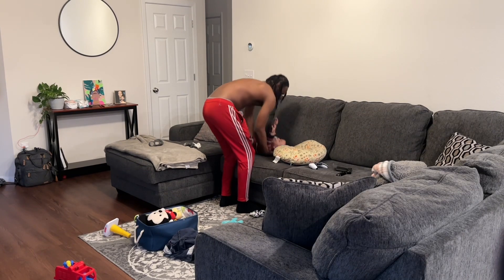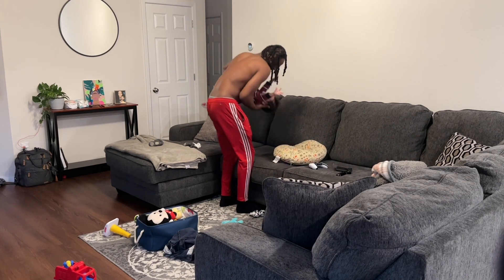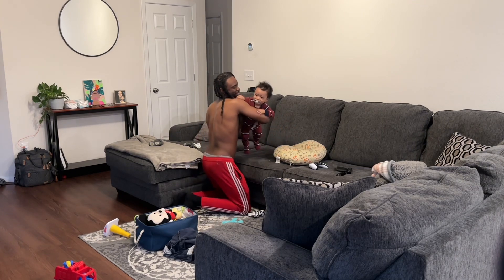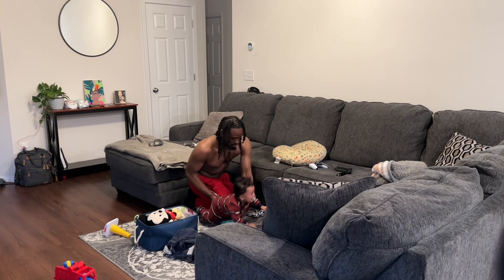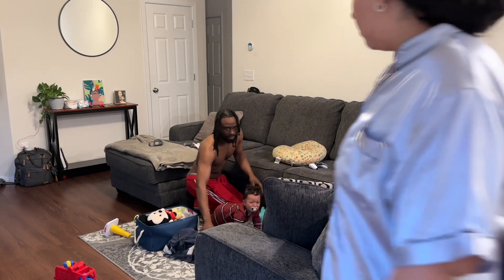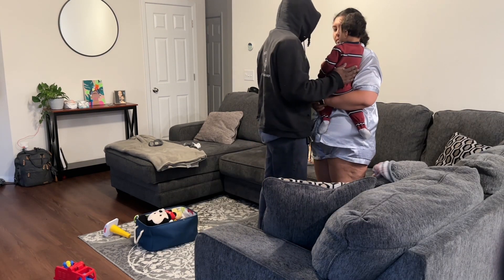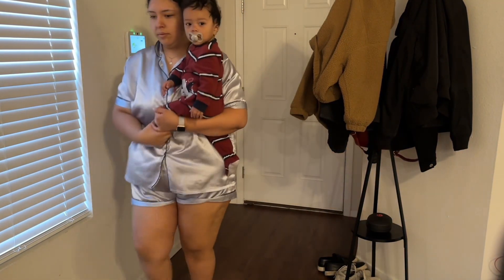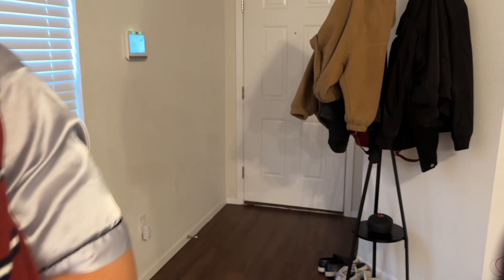Dad will be right behind us, so I give Kingston over to his dad and he can play with him for a little bit while I get those bottles cleaned or do something I need to do real quick before dad heads off to work. We say bye to dad and we're starting our day. Dad forgot to turn off the alarm, so I have to turn that off real quick before it starts beeping.